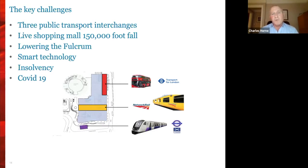The live shopping mall I've mentioned already, but I haven't yet mentioned the lowering of the Fulcrum — the Richard Serra sculpture at the west end of that shopping mall. It was the subject of a rather complex civil engineering exercise in lowering it by 1.4 metres in order to create a flat and constant shopping mall through to our next project, One Broadgate.